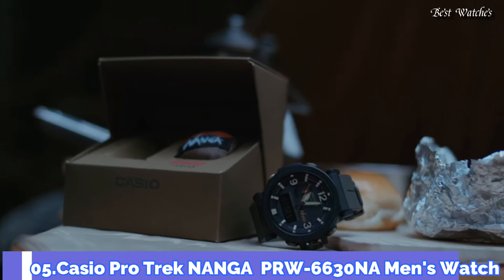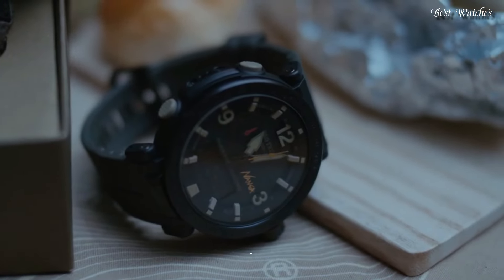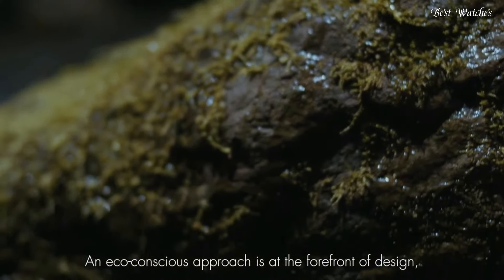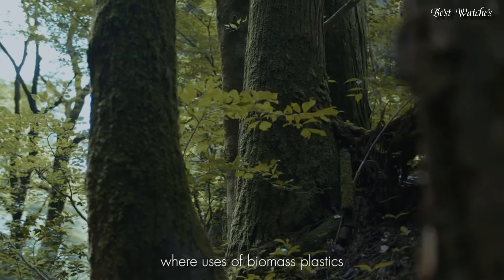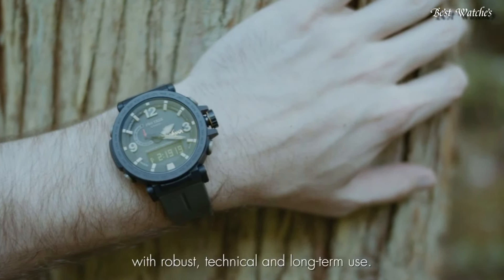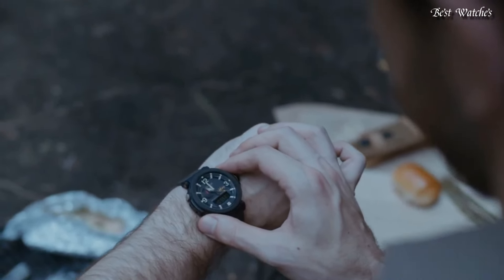Number 5. Casio ProTrek Nanga PRW-6630NA Men's Watch. It has Japanese Solar Quartz Movement and 5682 caliber. Case dimensions are 51.5mm in diameter and 14.6mm in thickness.